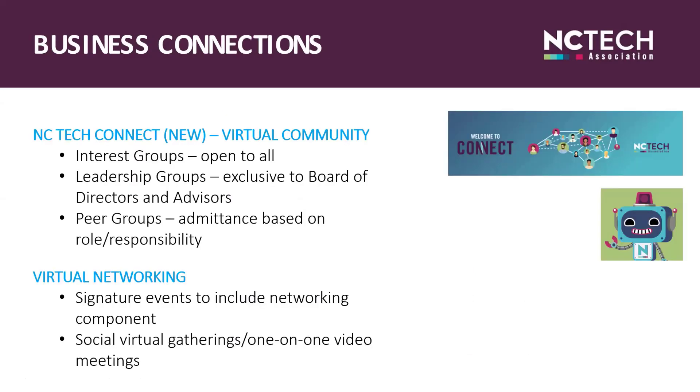NC Tech Connect is our members-only virtual community. Every employee of a member organization can create a profile to network with peers, share content, collaborate, and socialize, including posting pictures, polls, discussions, and events. This community allows our members to connect around commonalities, both exclusive with executive peer groups and NC Tech leadership, and general special interests such as cybersecurity, women in tech, and talent. We're always striving to create virtual networking opportunities for our members, and our signature events this year will include networking components along with social virtual gatherings throughout the year.